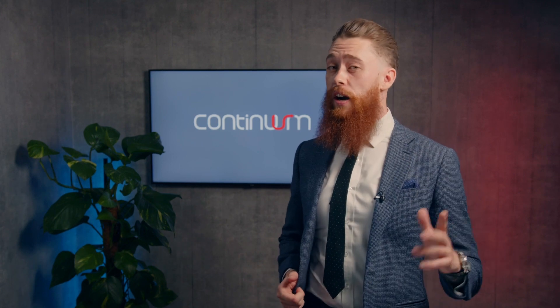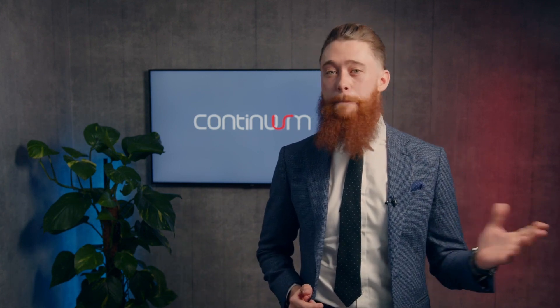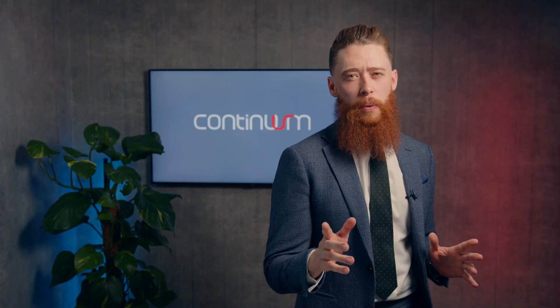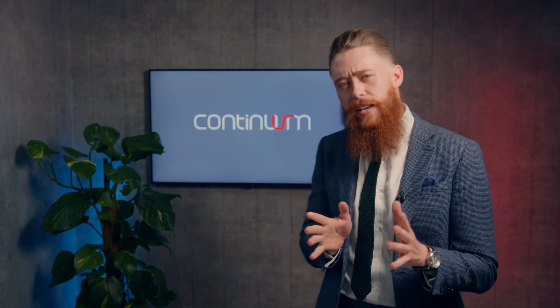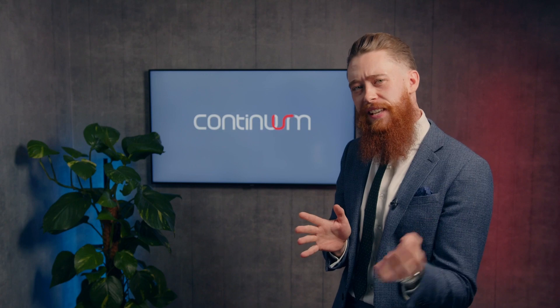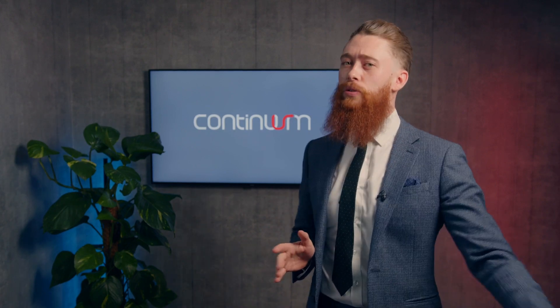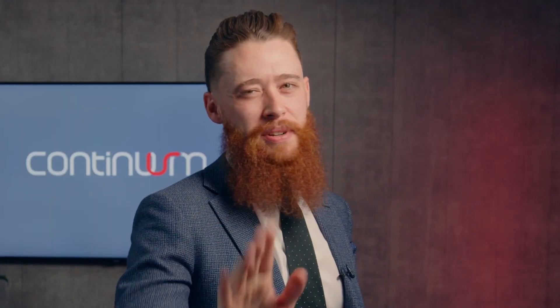Every single day I see businesses stuck working with clunky legacy systems and manual reporting procedures. In this fast-paced digital age, we all know there's a better way, right? But making a change and orientating your business to be slick, streamlined, automated and data-driven can be daunting or outright impossible. I'm here to tell you that's simply not the case.